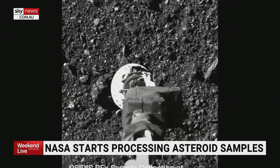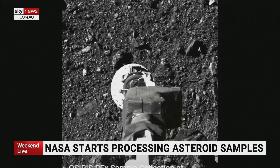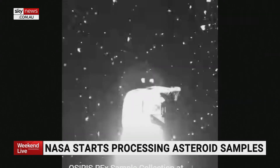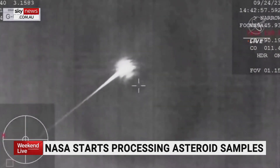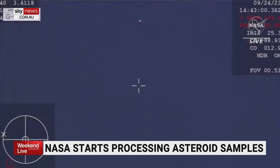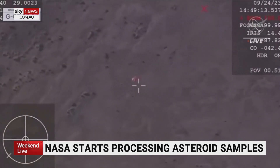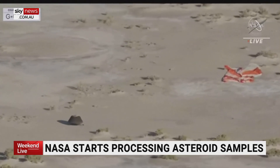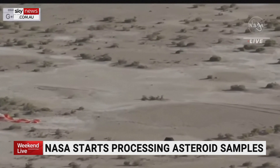We saw these samples land early Monday morning our time, and now they've been going through this process of unveiling them. The touch-and-go system that you're seeing here acted almost like an air filter on a car, sucking up and containing all those samples. That was then sealed into a larger container, which is what people saw land on Monday morning. When they opened that outer container, they actually started to already see dust and pebbles and rock from the asteroid.